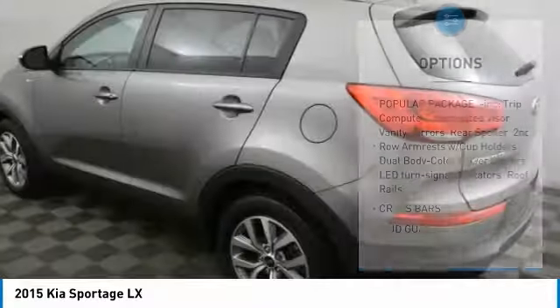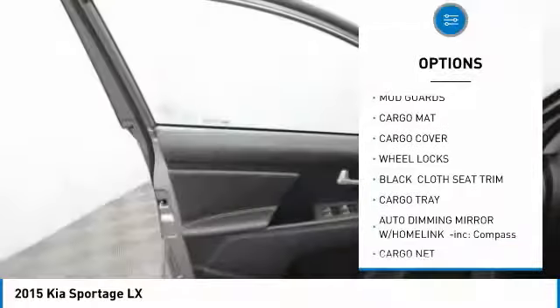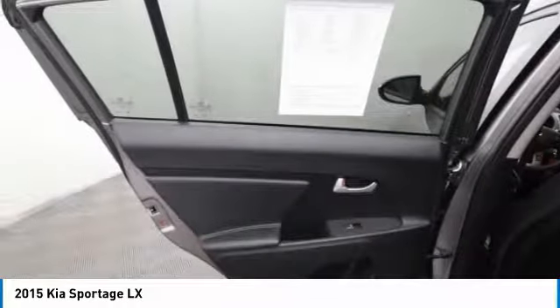Here are some of this vehicle's great options: anti-lock braking system, traction control, keyless entry, steering wheel audio controls, stability control, all-wheel drive, remote start, Bluetooth, power steering, and adjustable steering wheel.